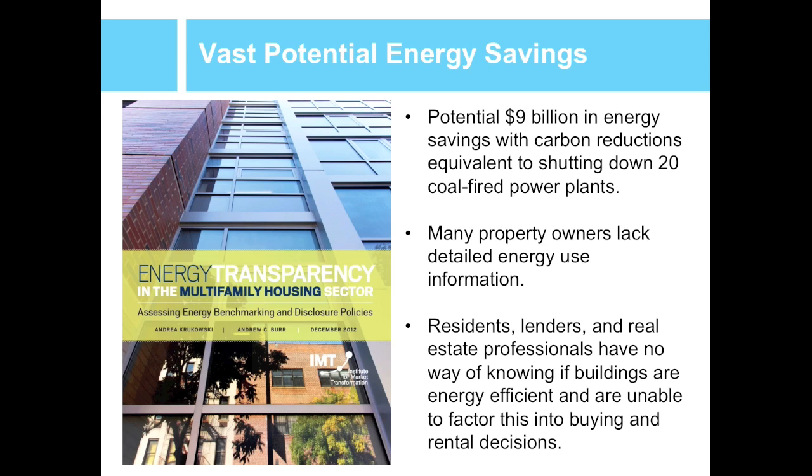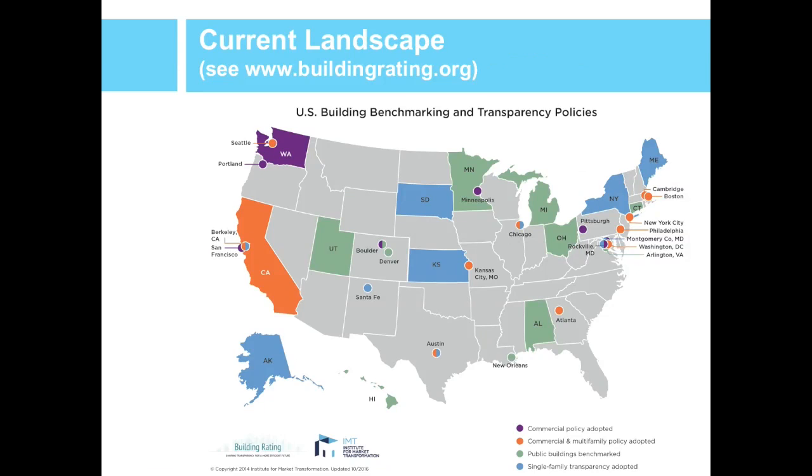Back in 2012, IMT looked at how benchmarking and transparency policies were affecting the multifamily sector. This was a time when very few jurisdictions had such policies, and even fewer applied directly to multifamily buildings. What we found was that even though there was potential for billions of dollars in energy savings, property owners just didn't have enough data about their energy use, and the market had no real indication of how buildings were performing. Since that report, many more jurisdictions have implemented these policies, and the current tally is 12 cities and the state of California, with Portland, Maine being the most recent city to enact a law for multifamily buildings.